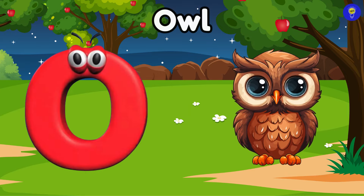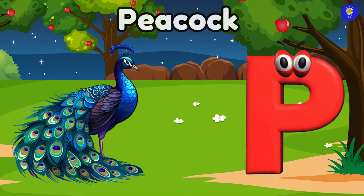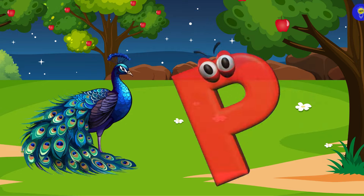O is for owl. O, owl. P is for peacock. Puh, peacock.